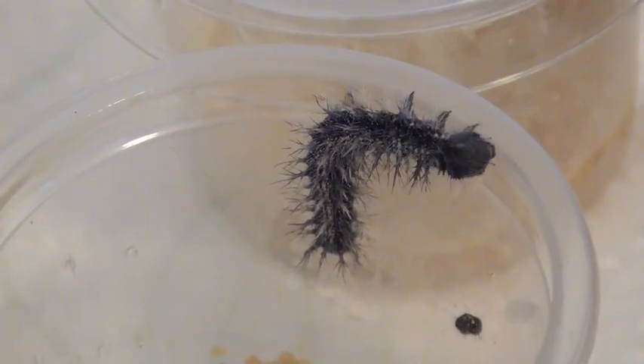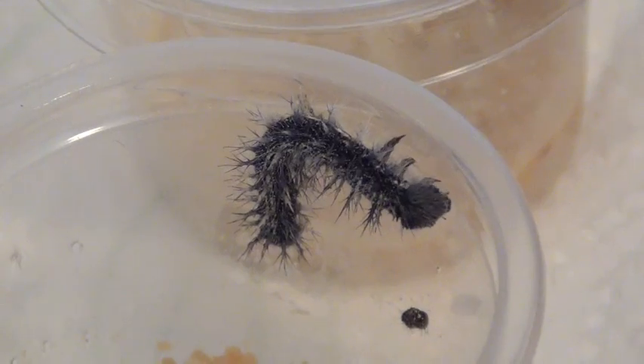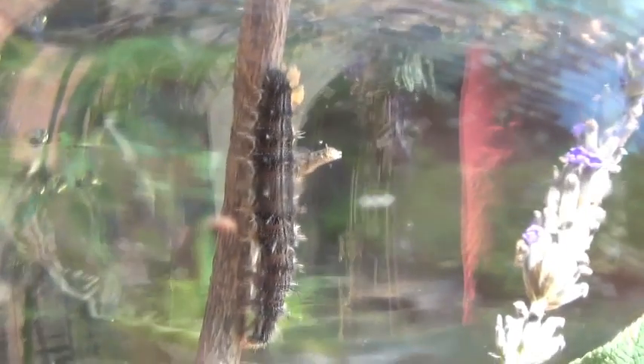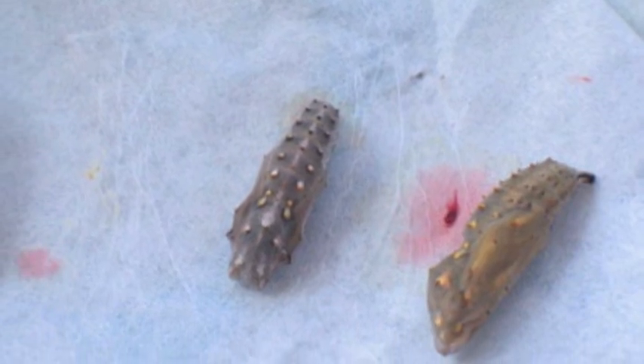That little black piece to the right is actually part of his skin that he's been shedding. In just a few short days, the skin of this caterpillar will harden to form the chrysalis, while moths spin cocoons with their silk.